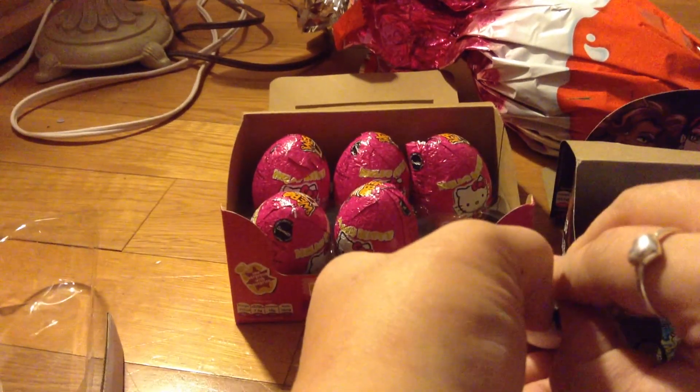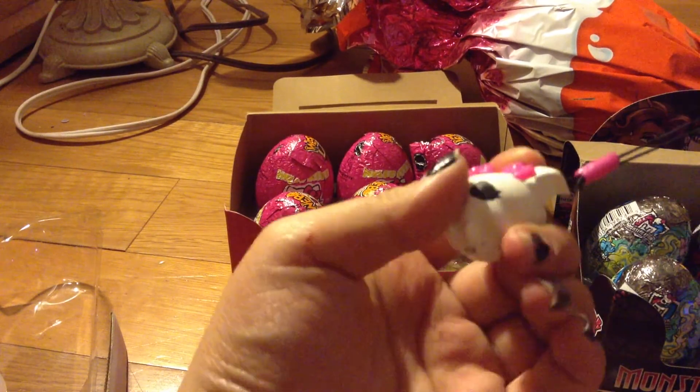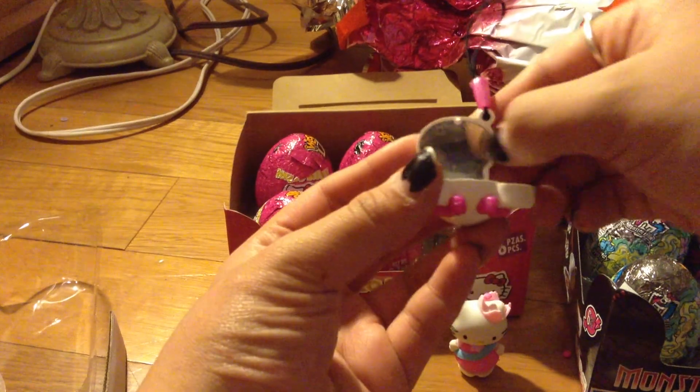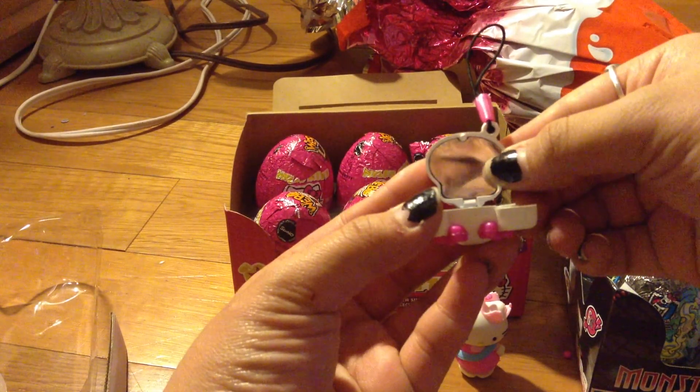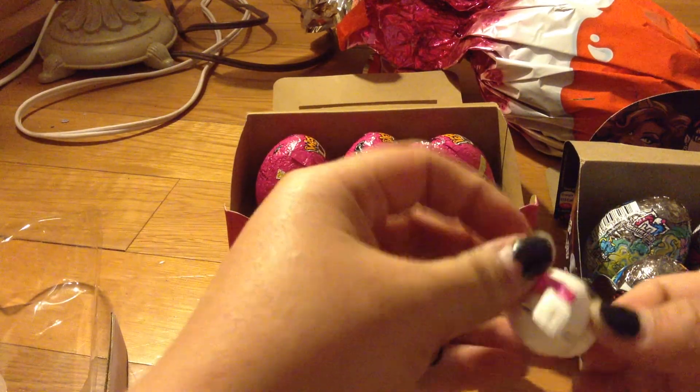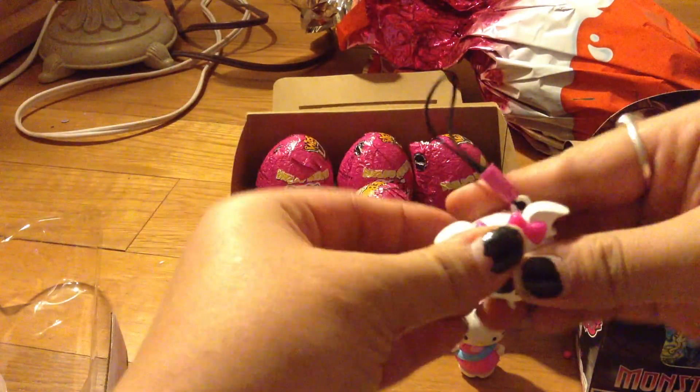Oh my god, how do you open this? Hold on, let me see if I can open it. Alright, so we got Ghoulia in there. And it's kind of cute how they have a mirror right here. So, it's kind of neat. And we have Laguna in there. So the cover is Dragon Laura and the inside is Laguna. So it's probably not going to be the same for everything — I hope that everything is not going to be Ghoulia in there. Alright, so that's neat.